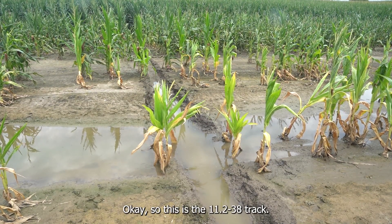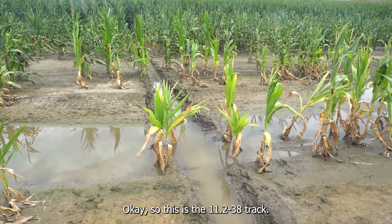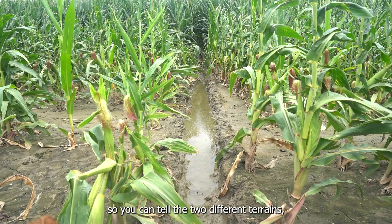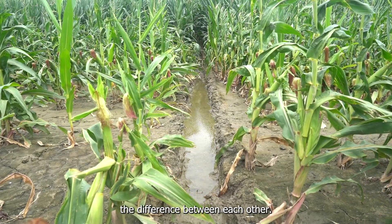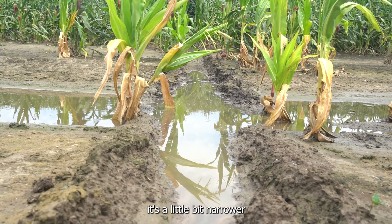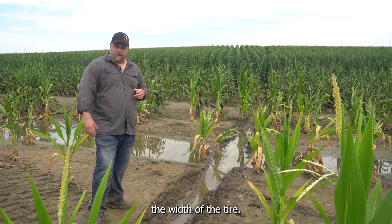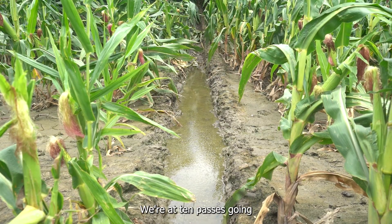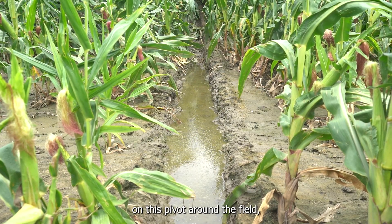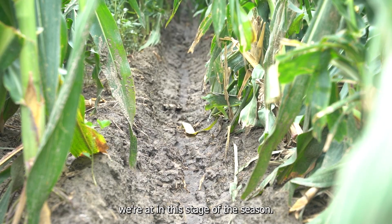This is the 11-238 track. We're about 20 yards across with this track — come down the hill, go in, and come out. You can tell the two different tracks, the difference between each other. The track is going to be very similar, a little bit narrower just because of the width of the tire. We're at 10 passes going on this pivot around the field, and this is where we're at in this stage of the season. We'll come back and see how this progresses throughout the season.